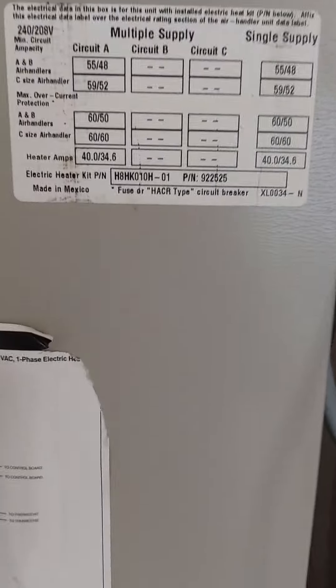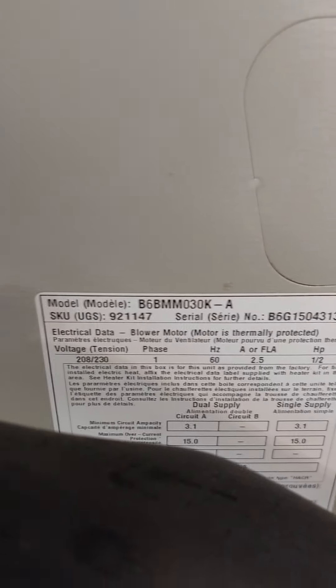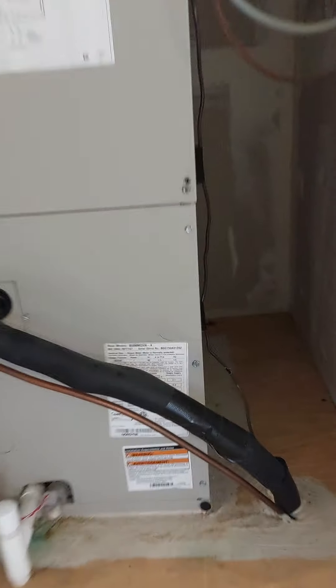AC unit — definitely not new. I don't see a year on it, but there's the model and serial number. It's nice and cool in here, though.